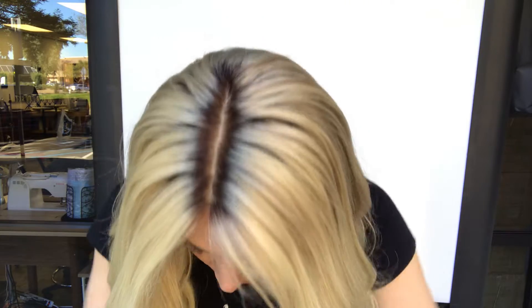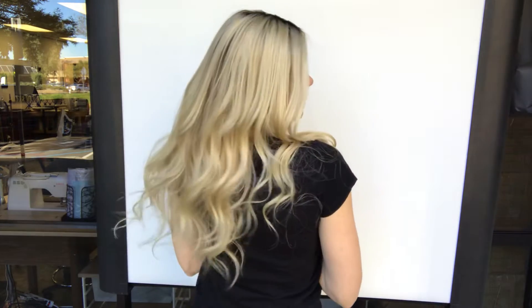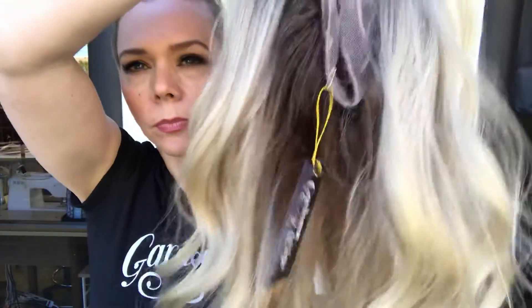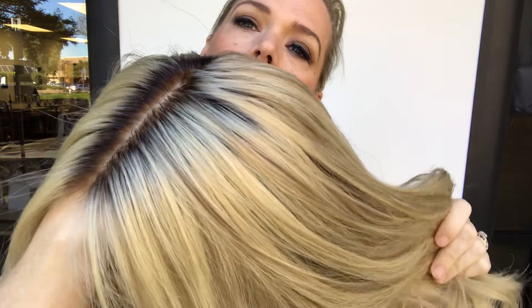It's got a medium brown rooting and some soft low lights throughout. This wig is a neutral — I would not call this warm and I would not really call it cool. It's got some cool-toned low lights throughout, and a little bit of low lighting throughout the top.